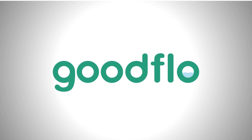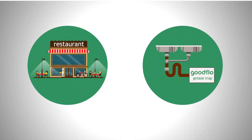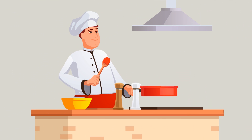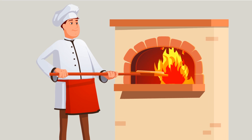Goodflow specializes in wastewater management for commercial kitchens, providing a variety of grease traps and a managed service to maintain and look after your wastewater system and legal compliance. Goodflow takes care of it for you, leaving your staff to concentrate on what they do best — preparing food, not looking after the drains.